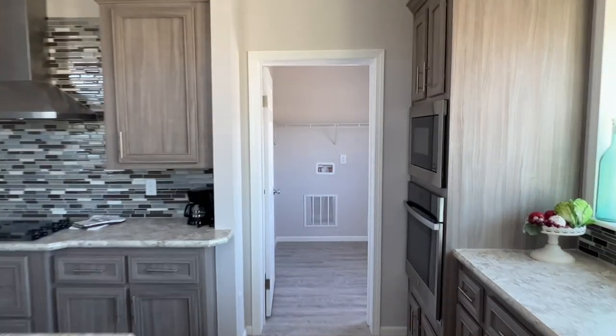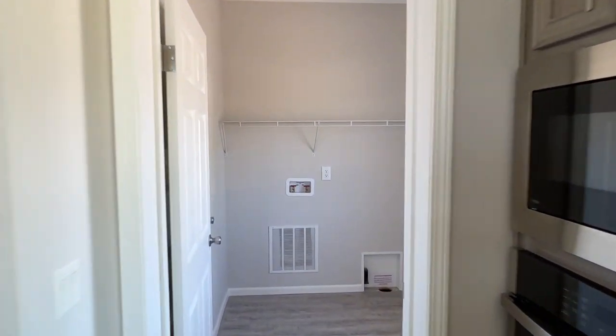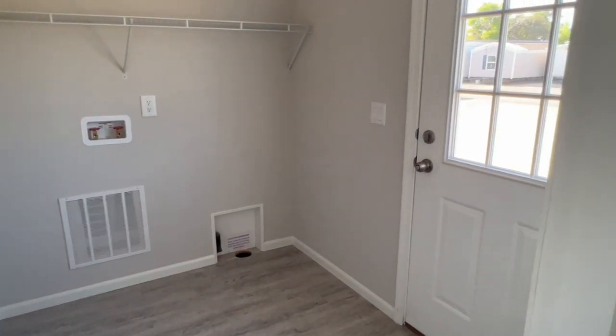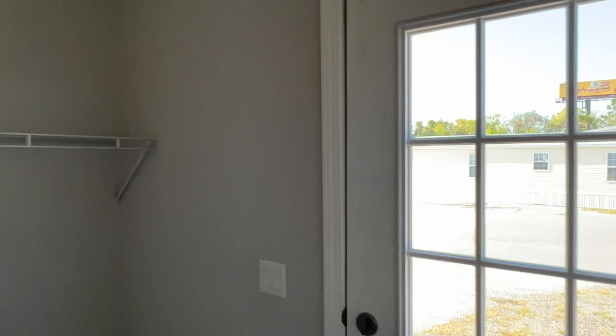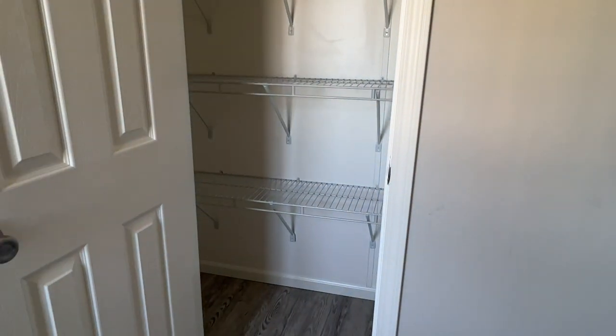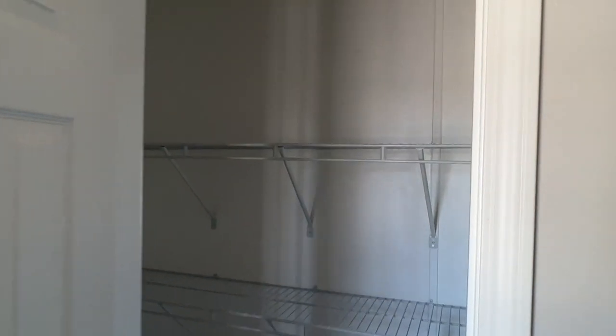And your laundry room with a cottage door. As a bonus, a nice big utility closet — could be an extra pantry, but you'll probably put your cleaning supplies, mops, and stuff in there.